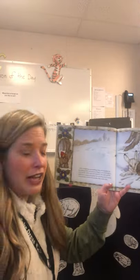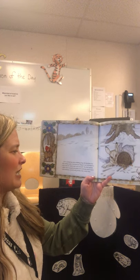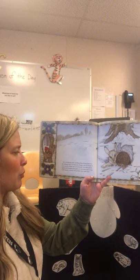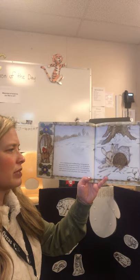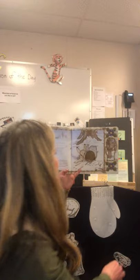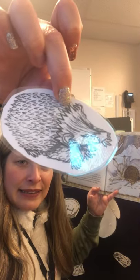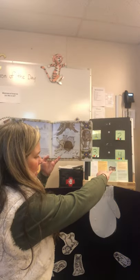Next, a hedgehog came snuffling along. Having spent the day looking under wet leaves for things to eat, he decided to move into the mitten and warm himself. The mole and the rabbit were bumped and jostled, but not being ones to argue with someone covered with prickles, they made room. Look — he's got little spiky things. We're gonna put him in. Here goes hedgehog in the mitten.